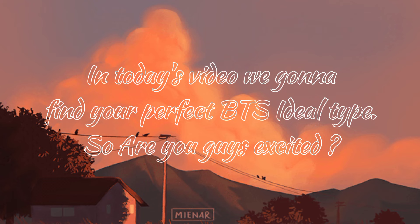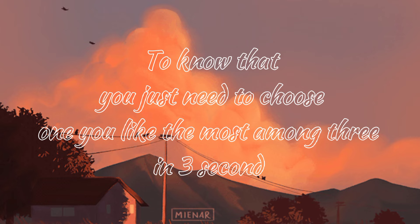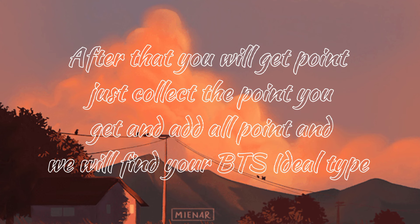So are you guys excited? To know that, you just need to choose one you like the most among three in three seconds. After that you will get a point. Just collect the points you get and add all points in.